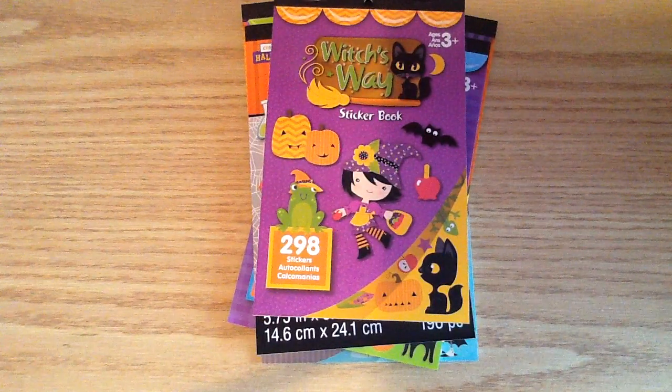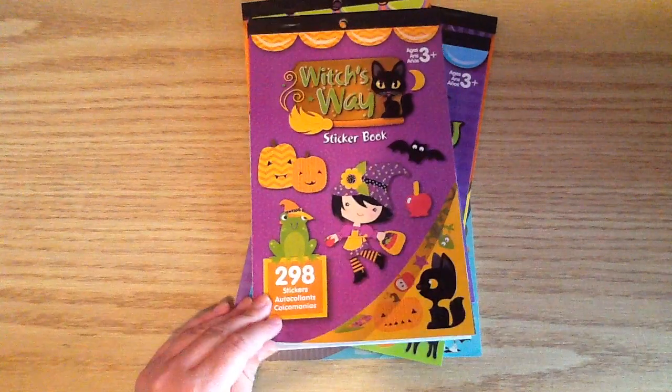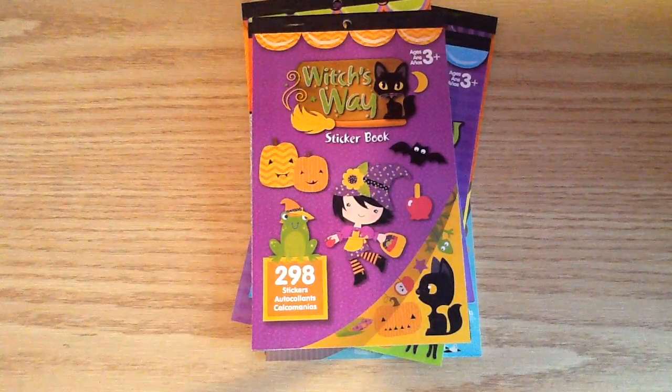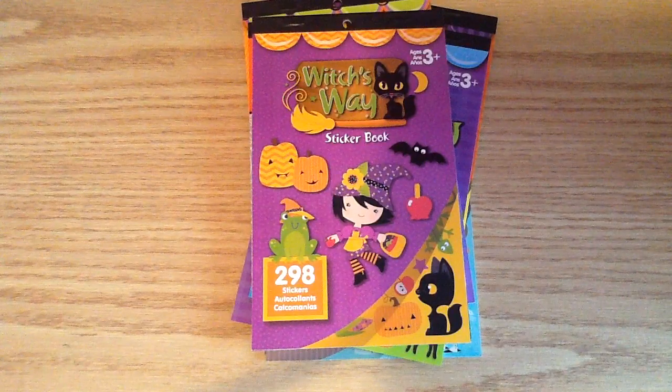It is a little bit more expensive than buying at the store. But here in Canada, these sticker books are more expensive than in the States — they're like $1.75 with tax. And so for me to list them in my shop, I have to make them a little bit more expensive than you can get them in the States as well.